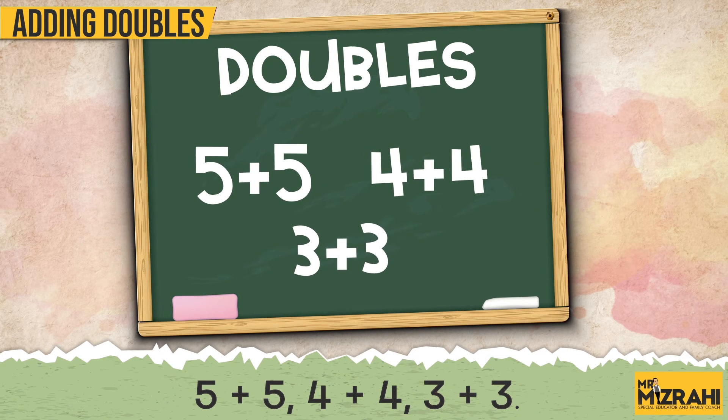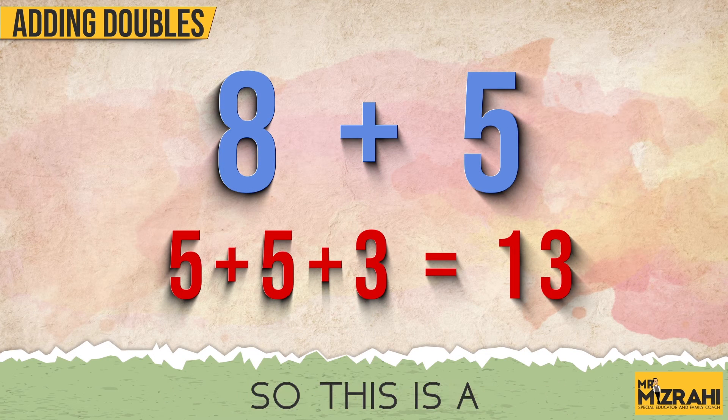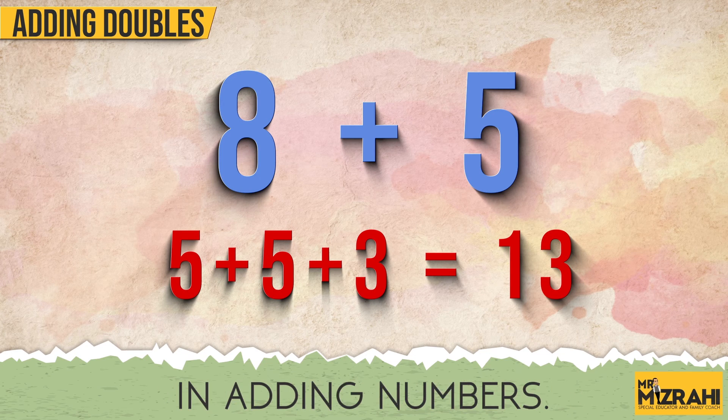4 plus 4, 3 plus 3 — it's much easier, and then we get to the number and add the remaining. This is a really cool strategy that a lot of students find very helpful in adding numbers. Good luck!